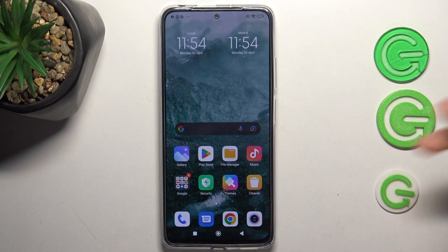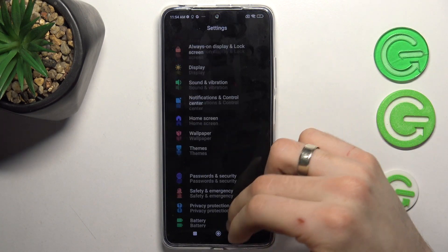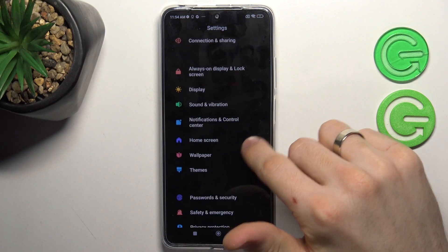Now I'll show you all you need to do to improve your phone's speed and stability. Firstly, just open Settings and scroll down.